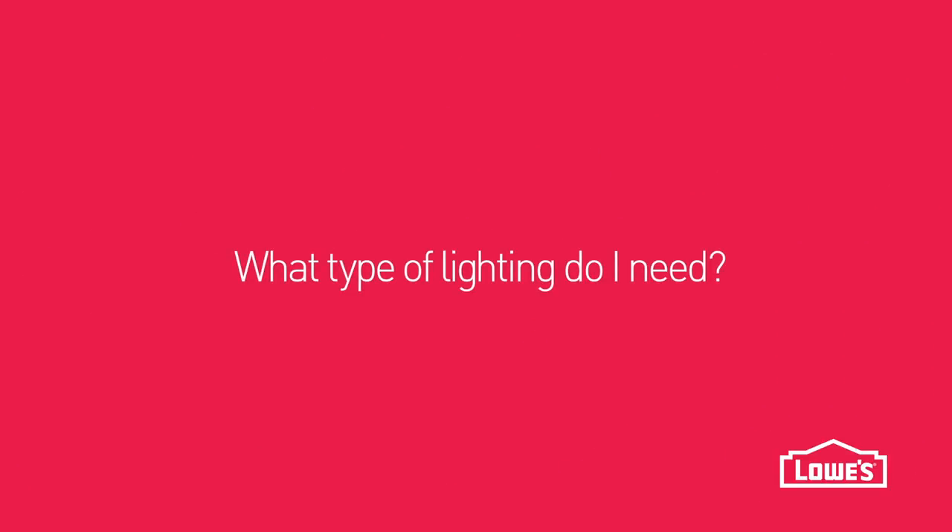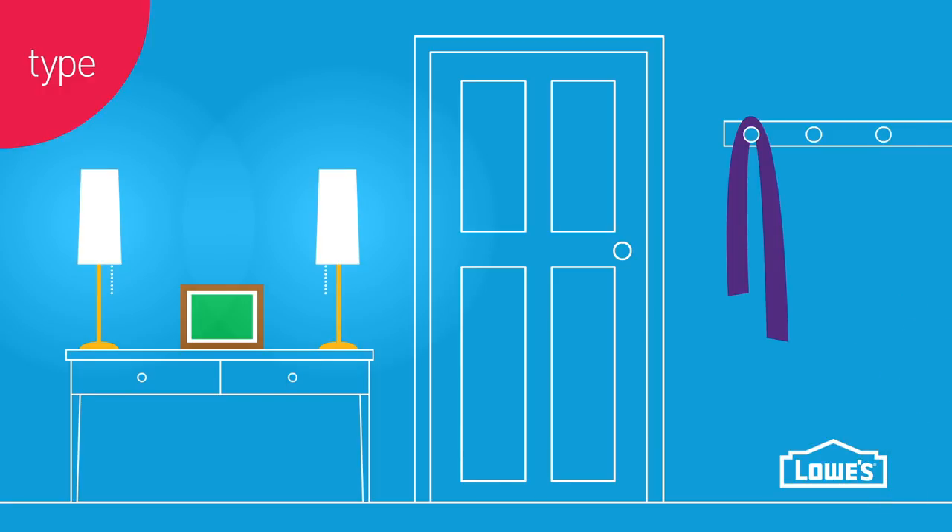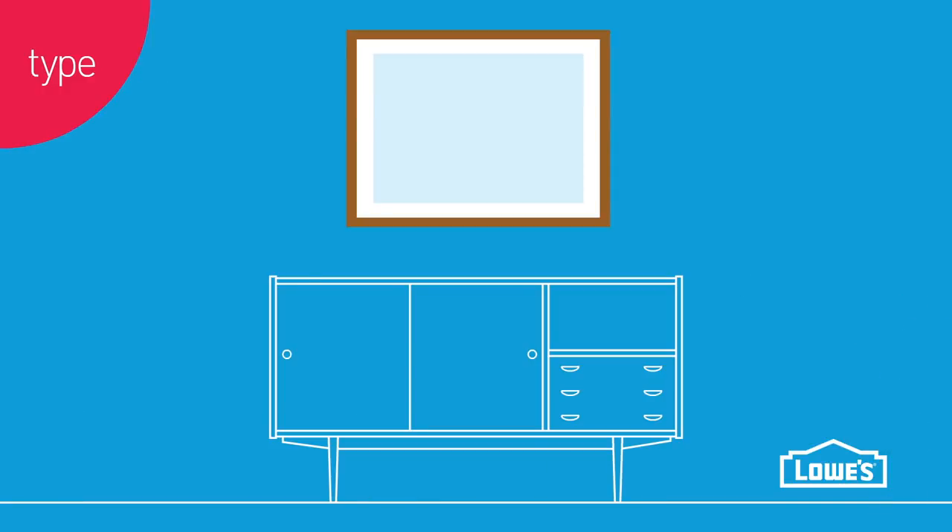What type of lighting do I need? To supply general lighting, pair table lamps on a console table here or on a hallway table here.